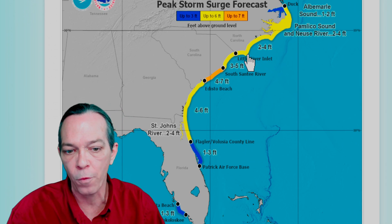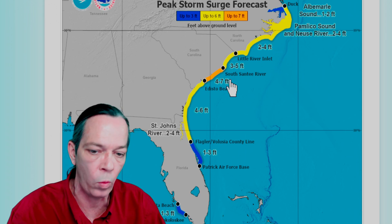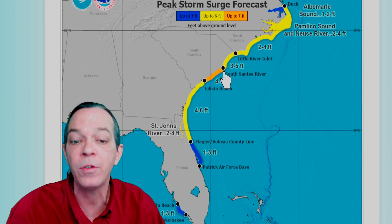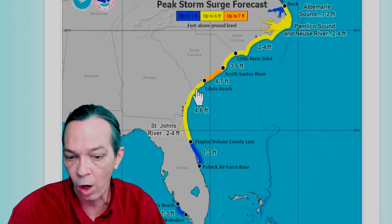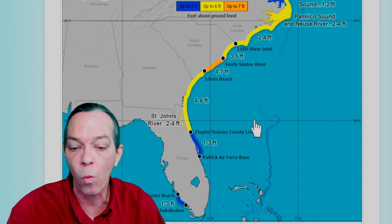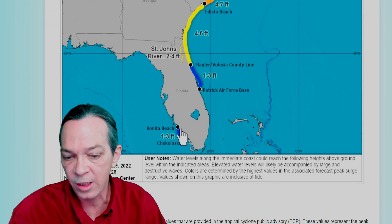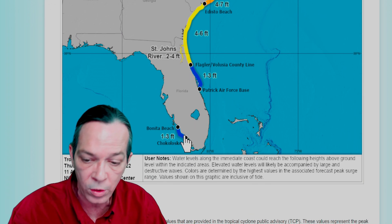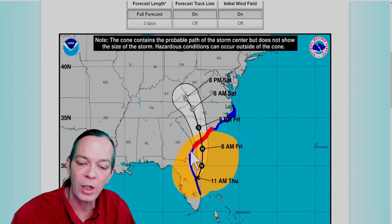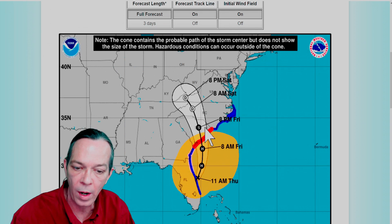Your storm surge did change. You now have two to four feet all the way around North Carolina and Virginia. There's four to seven feet from Edisto Beach in South Carolina all the way to the South Santee River. The rest of South Carolina, Georgia, and northern Florida is looking at four to six feet. Flagler down to Patrick Air Force Base has one to three feet, and southwestern Florida — Bonita Beach and Chokoloskee — also has one to three feet. There is now a hurricane watch for Georgia and northern Florida.